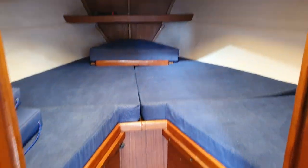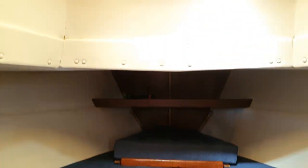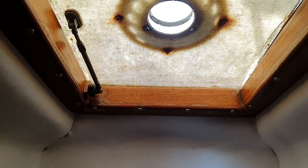We go forward and we have the forward cabin, the infill there at the back and then we've got a hatch above — very nice — and then we come back down.